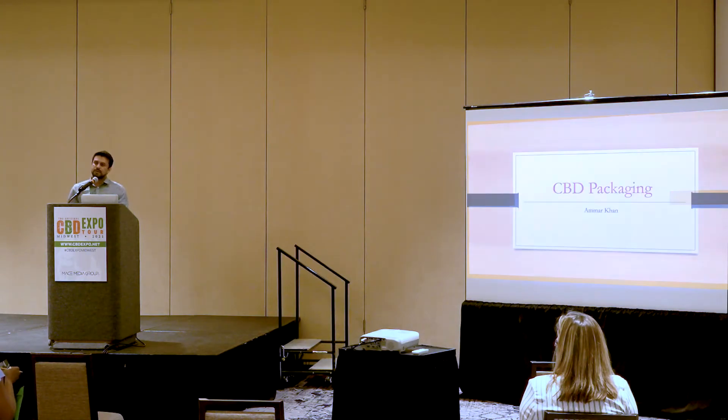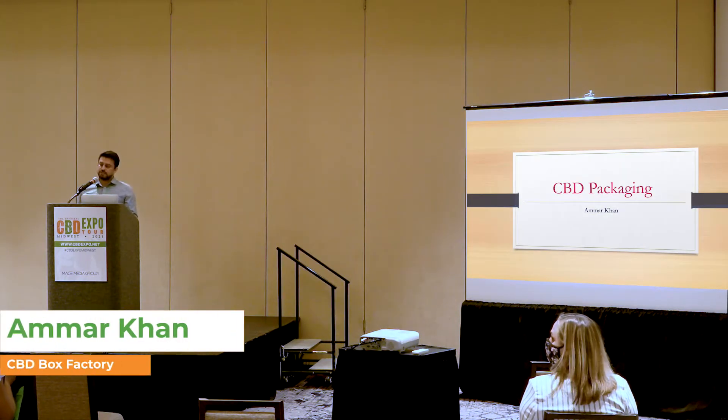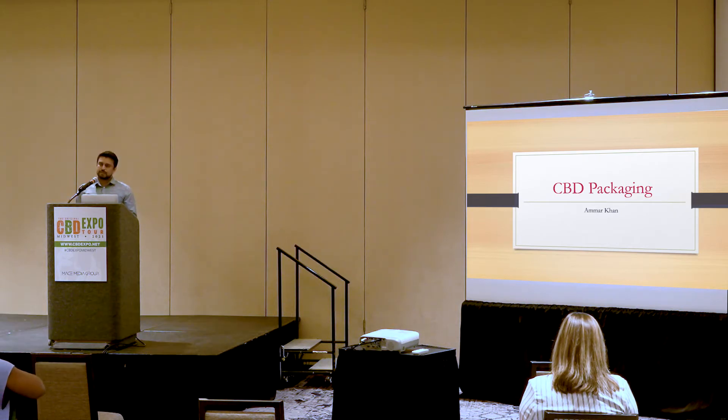Hello, everybody. My name is Amar Khan, and I represent CBD Box Factory. We're one of the exhibitors at the convention center. I thank you all for coming today — I really appreciate that. I'm going to first introduce myself and go over point by point. My presentation is divided into four different categories, and I'll discuss that with you all one at a time.